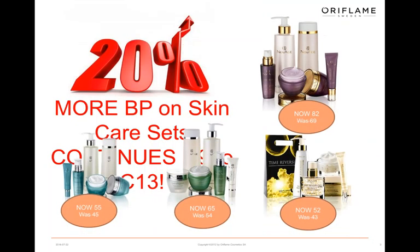Just to let you know, if you sell skincare sets, Oriflame will give you 20% extra BP on skincare sets. So if you're going for 100 BPs, or working through the welcome program, that extra 20% on your BP does come in handy — well worth looking out for.